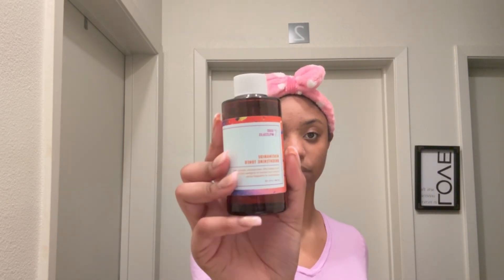The next product I'm using is the brightening toner. I'm going to put it on a cotton pad and pat it into my skin — make sure you pat it in so it can actually get into your pores. Now that I've done my face with the toner, I'm going to let it air dry until it's fully absorbed into my skin. The next item I'm using is the discoloration correcting serum.